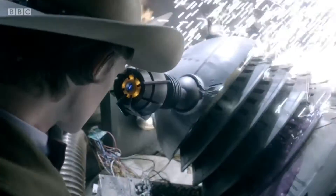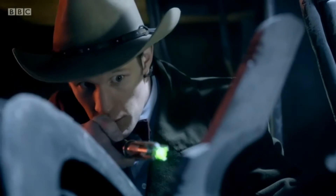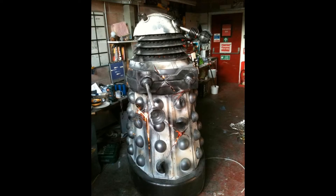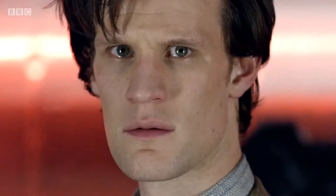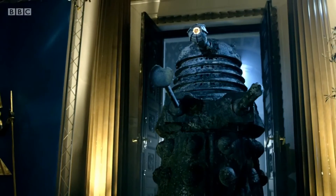Did you know that in The Wedding of River Song, this damaged Dalek that the Doctor uses to steal the Dalek Empire's database on the Silence uses the original Supreme Dalek prop from Victory of the Daleks? It was heavily modified by the production team to appear damaged, and had internal lights to show the holes in the Daleks' battle armour. This brought the number of original Paradigm Dalek props down to two, as there had already been two converted into stone Daleks for the finale of Series 5.